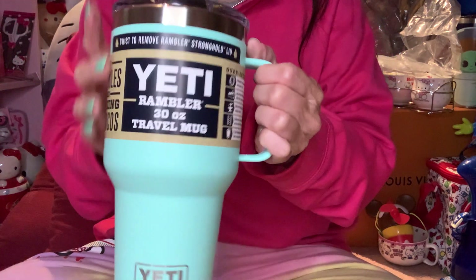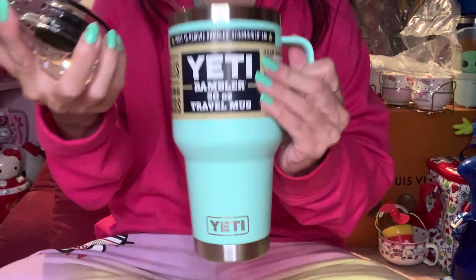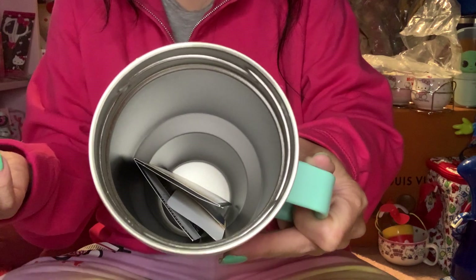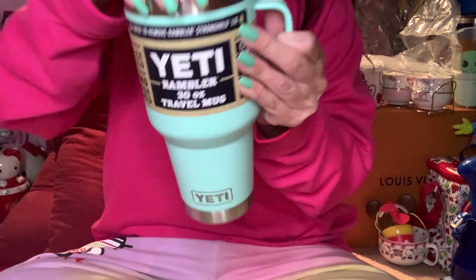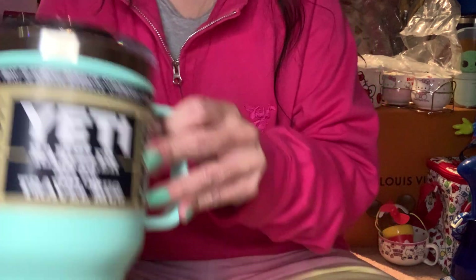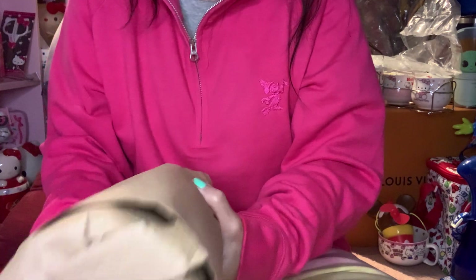I can't open it yet — oh, maybe I should twist it. And then it looks like this in here — and voila! I kept my nails this color because it's one of my favorite colors. And then next—